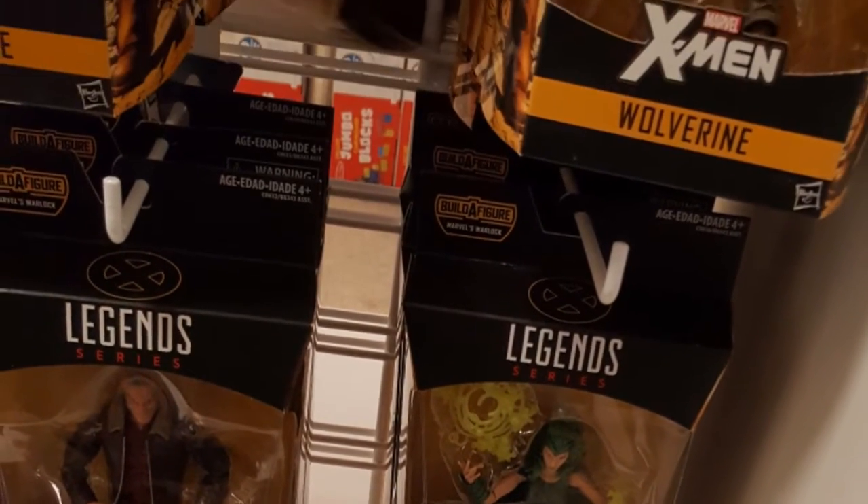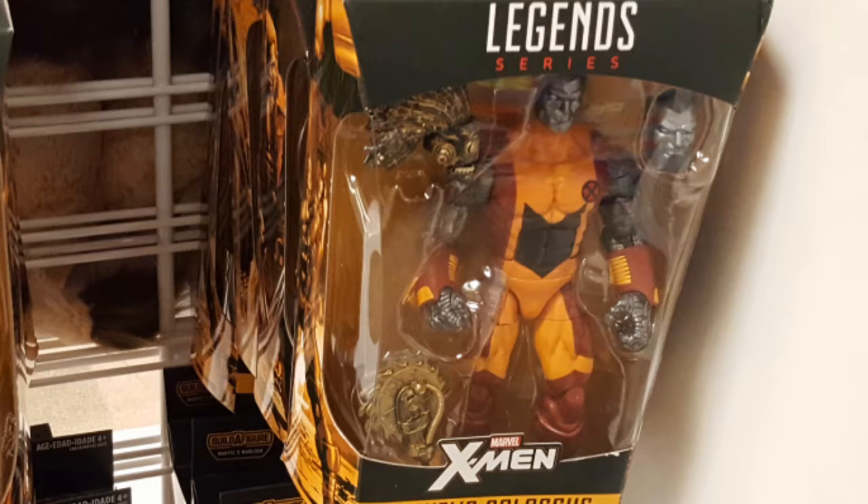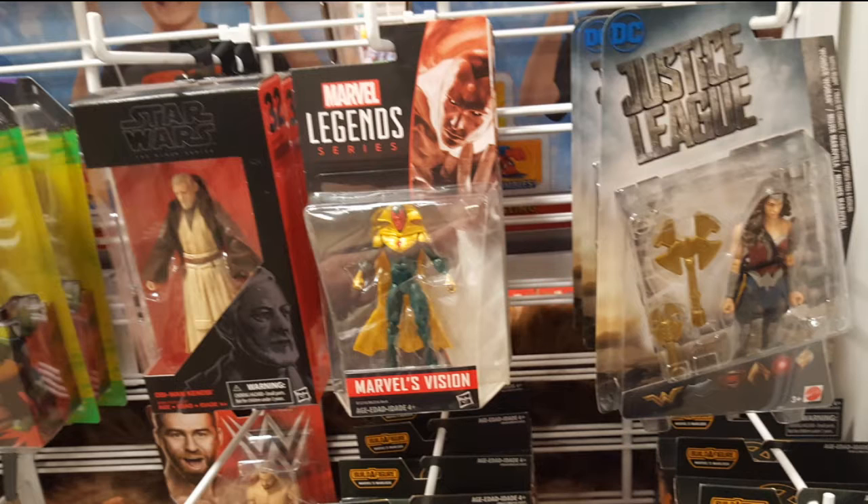I bought the Cyclops, but they had every other figure you could also get to complete the Marvel Legends X-Men line that came out about six months ago, so you could build that X-Men build-a-figure. They also had some Justice League figures, some Star Wars stuff, wrestlers, and of course Ninja Turtles.